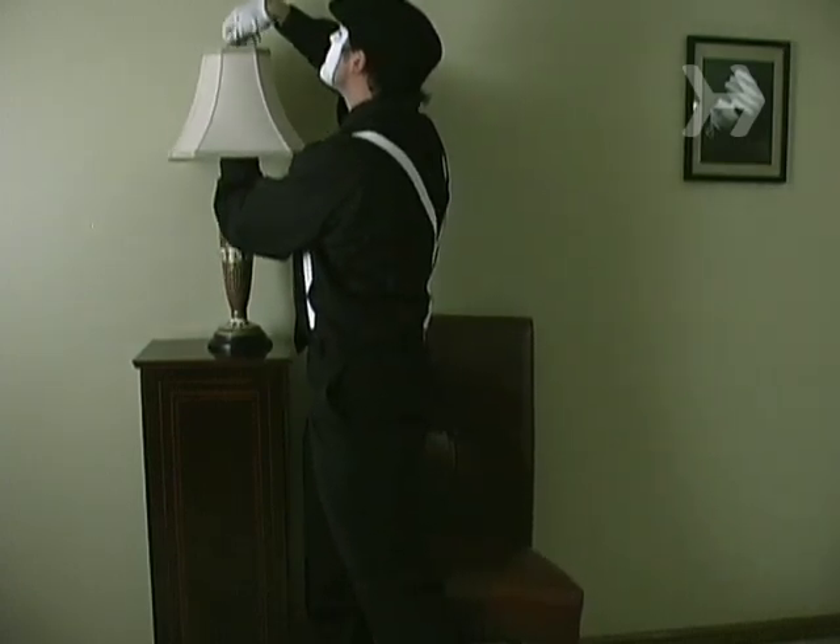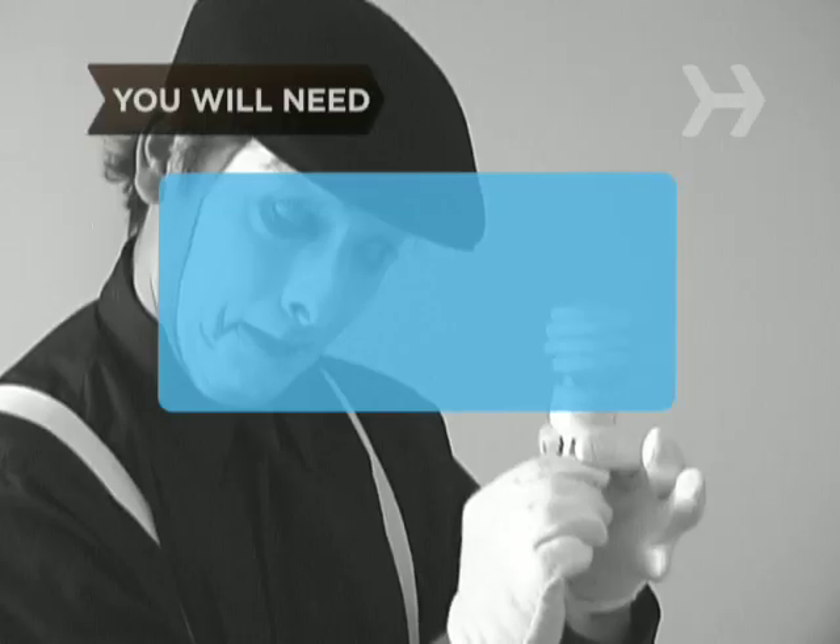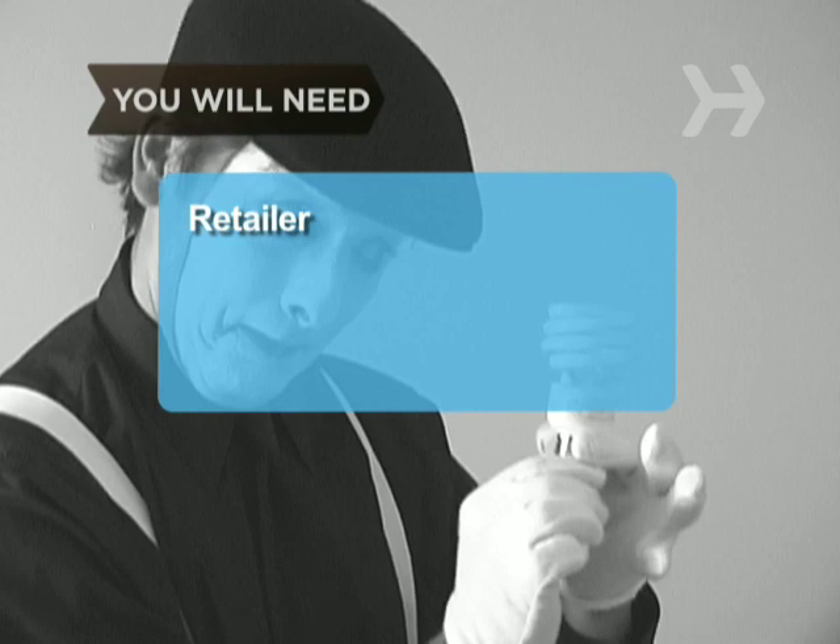Changing over is as easy as, well, screwing in a light bulb. You will need a store or online retailer that sells a range of compact fluorescent light bulbs.